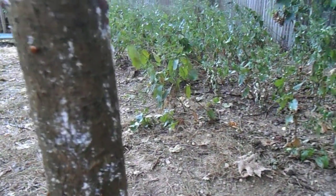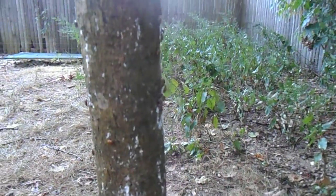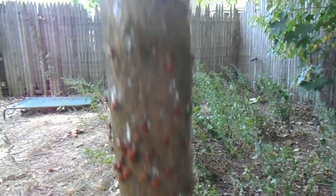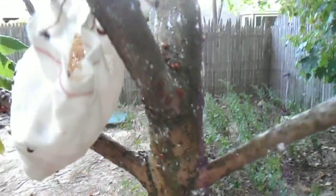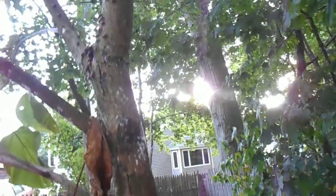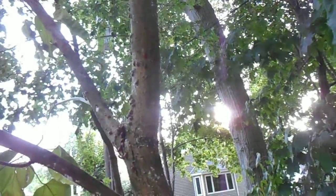They said to put them in the fridge when they come to revive them, mist them, spray the tree with water so they have something to drink, and then release them near the bottom in the evening so they will go all over the tree and stay there. Apparently if you release them in the evening they will stay at night, and it's supposed to get cooler tomorrow and rain so they will have water.